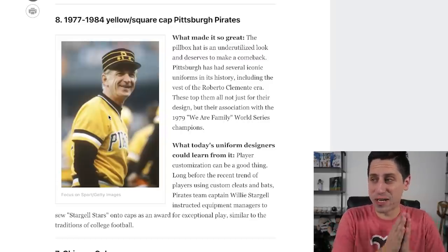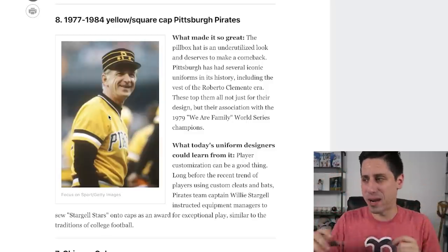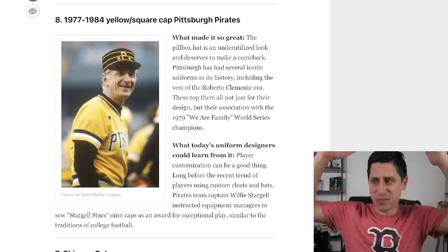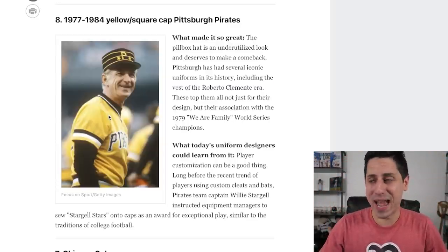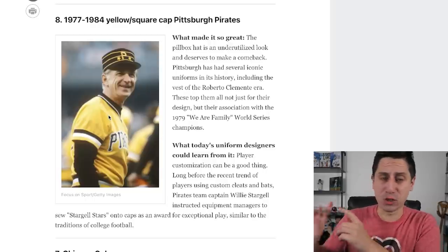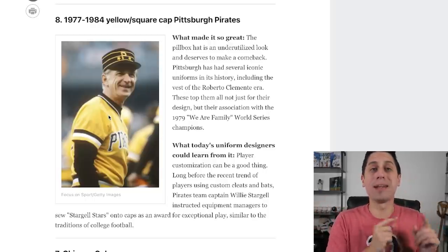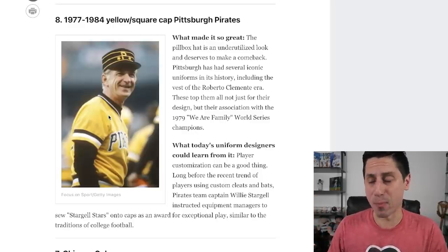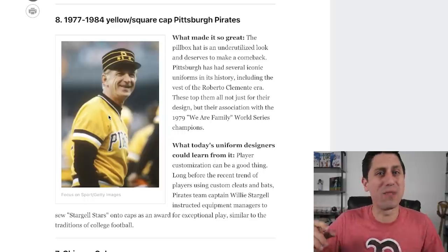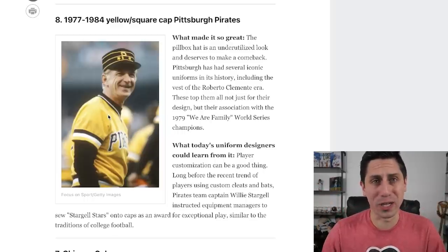Number 8: the 1977 to 1984 yellow Pittsburgh Pirates. You've got the 'We Are Family' feeling — the Stargell Stars, an iconic hat. The yellow top with the black pants. I just talked about how black pants haven't really worked throughout the history of baseball, but when they do, it's a home run. This Pirates jersey honestly might be my number one. This is an elite, elite jersey. So much swag. We've even seen the Pirates wear it in modern throwbacks. It's so cool.